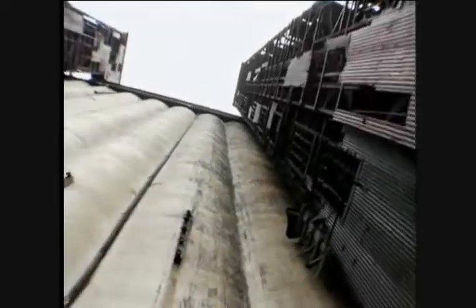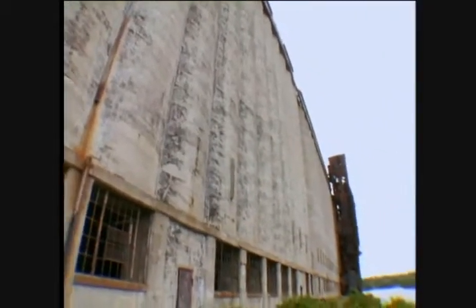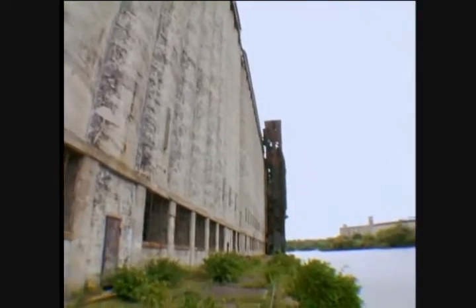When the St. Lawrence Seaway opened in 1959, that provided a direct route from the Great Lakes to the Atlantic Ocean, and that made Buffalo obsolete. Buffalo really had lost almost all of its economic basis, and the city started deteriorating, eventually leaving behind these really monstrous relics with no hope for their future use.